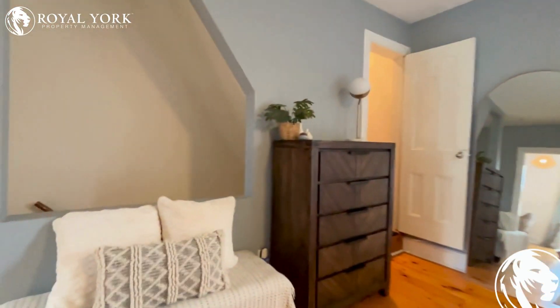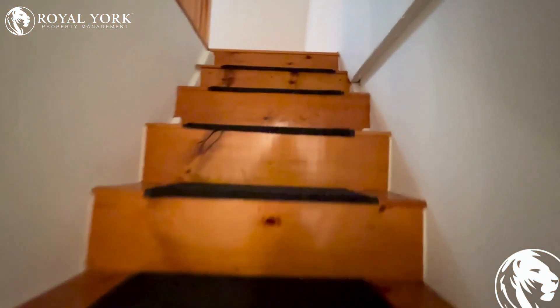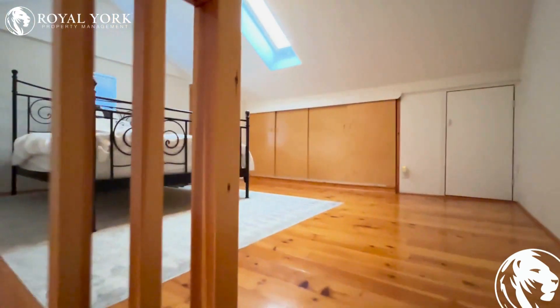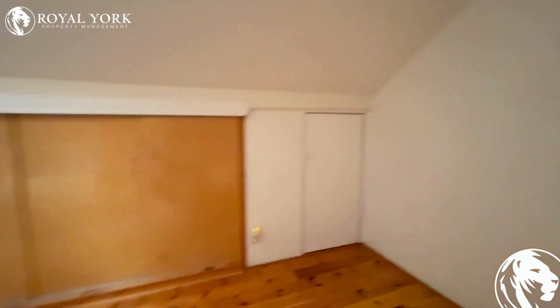Now heading upstairs, there is another bedroom — very spacious. This is a private bedroom, just one bedroom of its own. As you can see, a lot of space in here and a lot of storage.